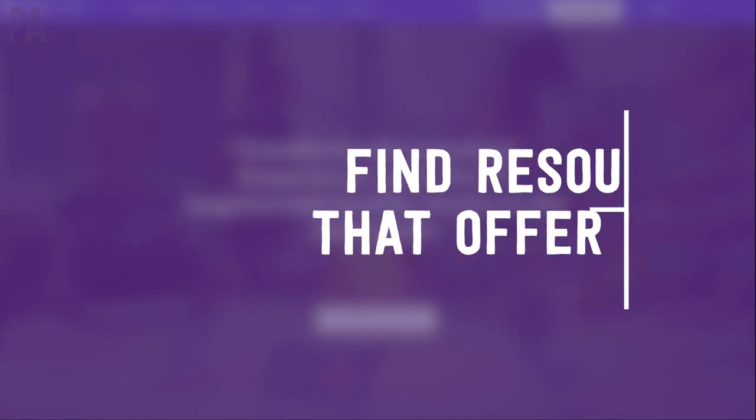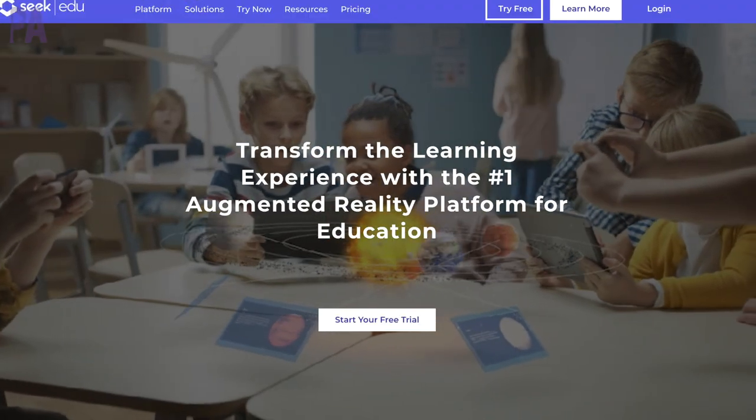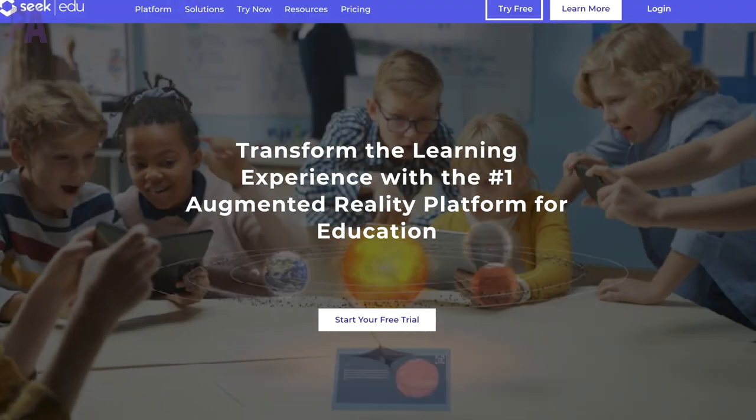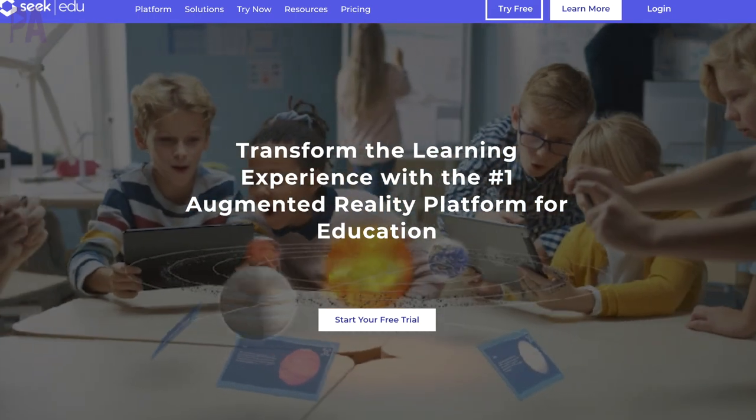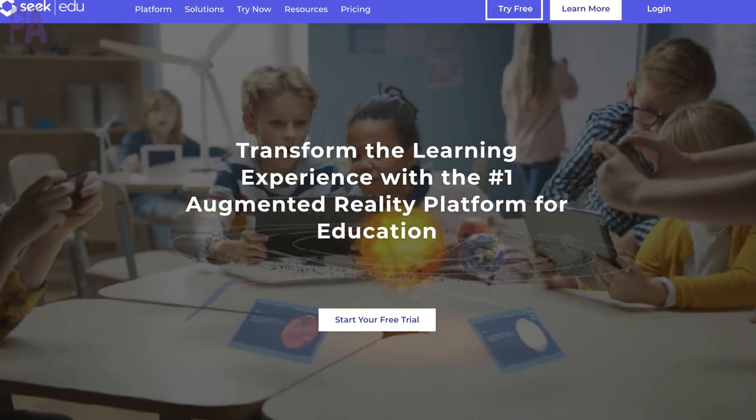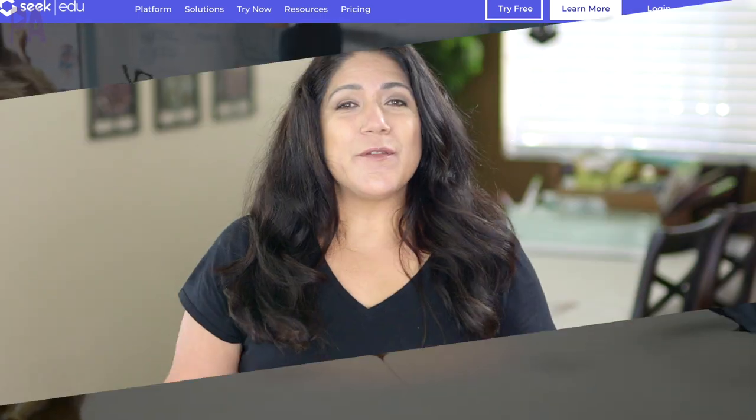My first tip is to find resources that really enhance the learning experience. I'm lucky enough to have Seek Education to sponsor this video and the really good giveaway which I'll get to in just a few seconds. They provide a fabulous online resource that's augmented reality. They are an excellent resource and provide lots of great value which is a reason why I'm going to be using them as an example in this video.